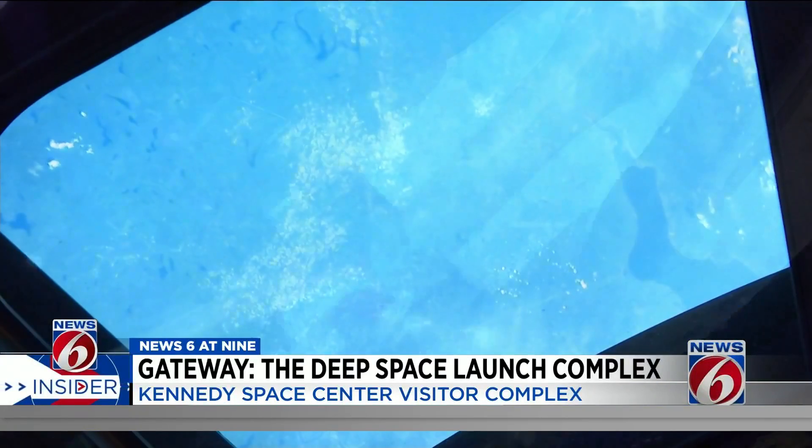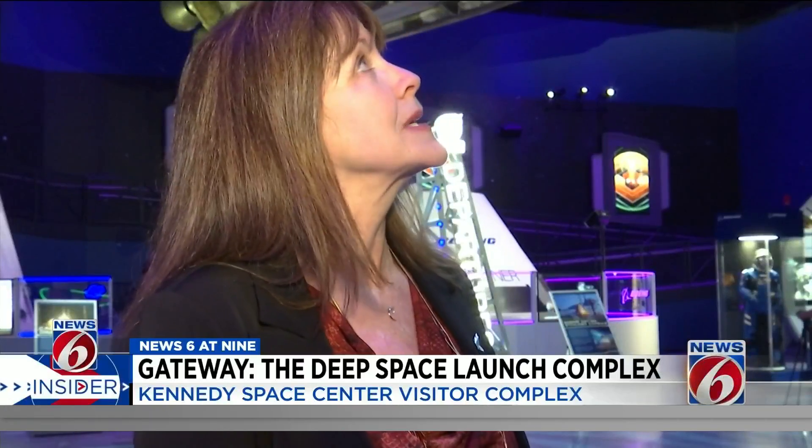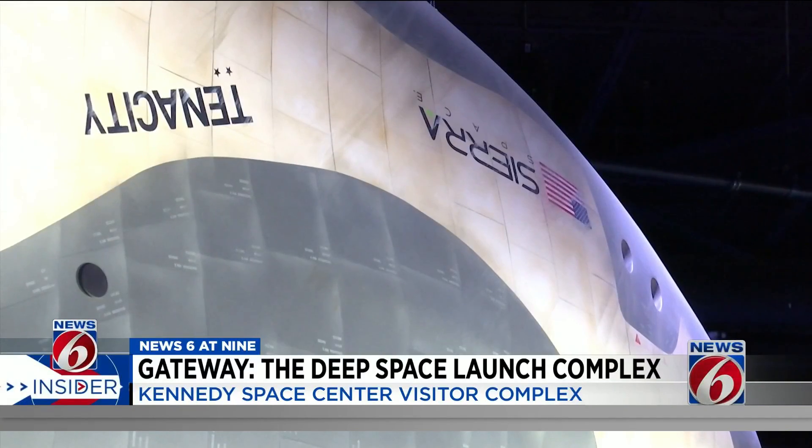You'll get a look into the future with this model Sierra Space Dream Chaser hanging from the ceiling — the first commercial space plane and the first space plane that will launch and come back to Kennedy Space Center since the shuttle landed so many years ago in 2011.